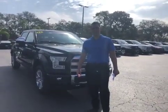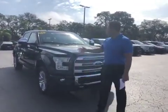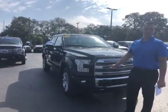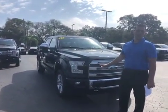Hello, Nathan. My name is Jimmy from Bill Curry Ford. This here is your 2015 F-150 Platinum. This is a four-wheel drive vehicle. This also has the EcoBoost engine.